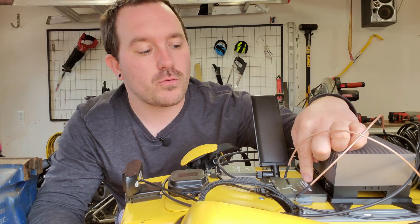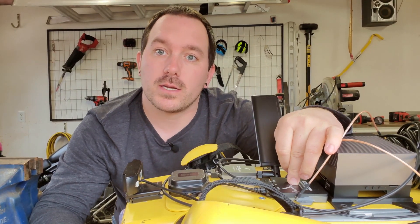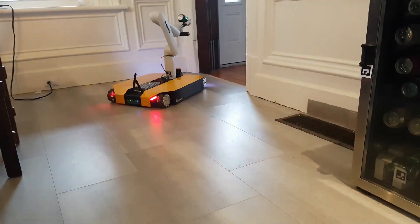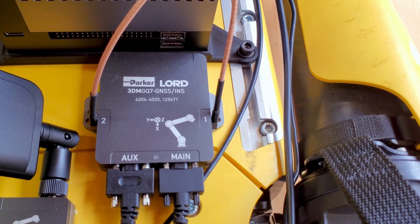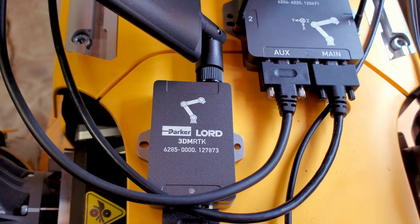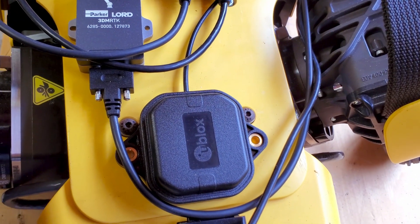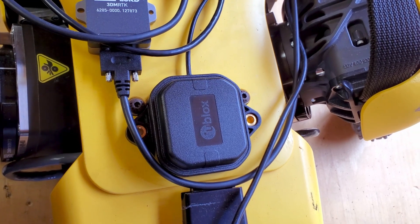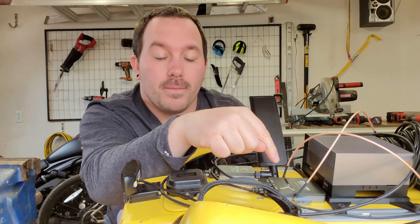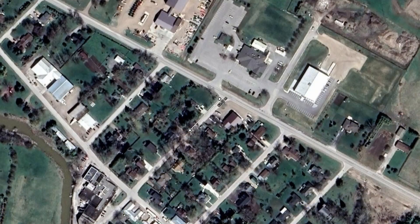How does Spot know where to go? For navigation we're using the 3DM GQ7 from MicroStrain. This is basically a full navigation system in one tiny box — it has an IMU to measure where the robot has moved, and two GPS antennas, one at the front and one at the back. Combined with an RTK unit also from MicroStrain, this system can get super accurate location anywhere in the world, as well as orientation. If it ever loses a GPS signal under a tree or a roof, the IMU takes over and makes sure the robot doesn't get lost.